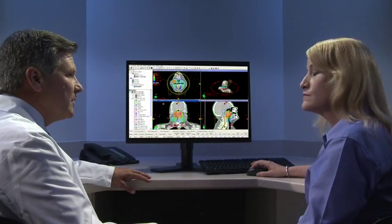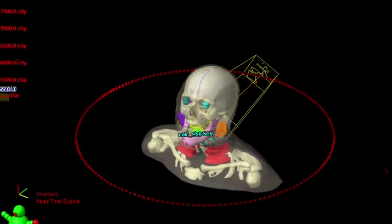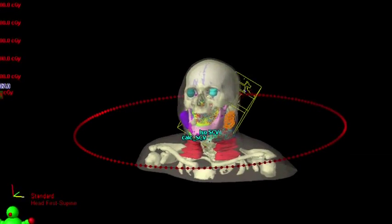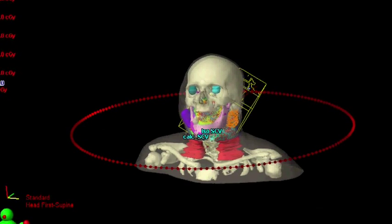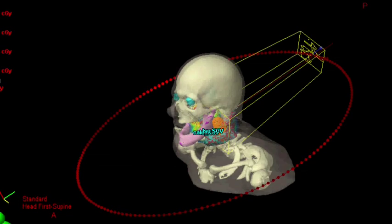With the 3D model as a guide, your radiation oncology team utilizes sophisticated tools and techniques to develop your plan, so that it delivers the maximum amount of radiation to the tumor while sparing the healthy tissue around it.